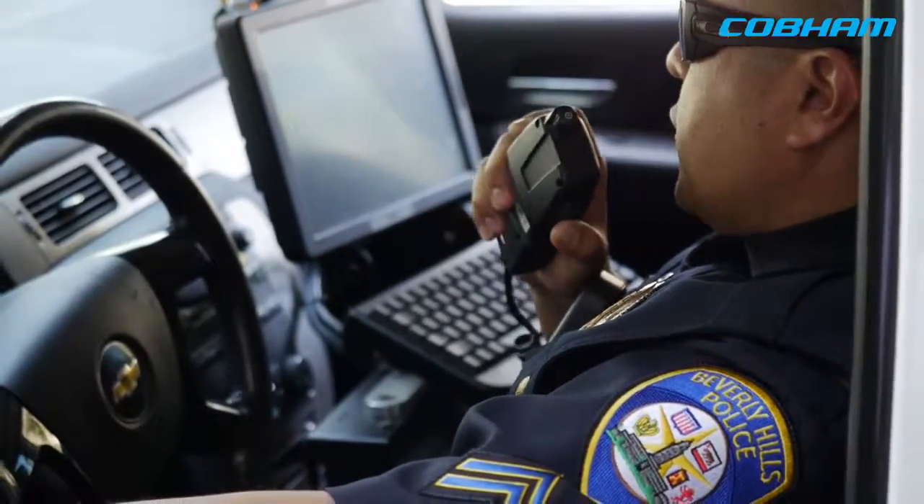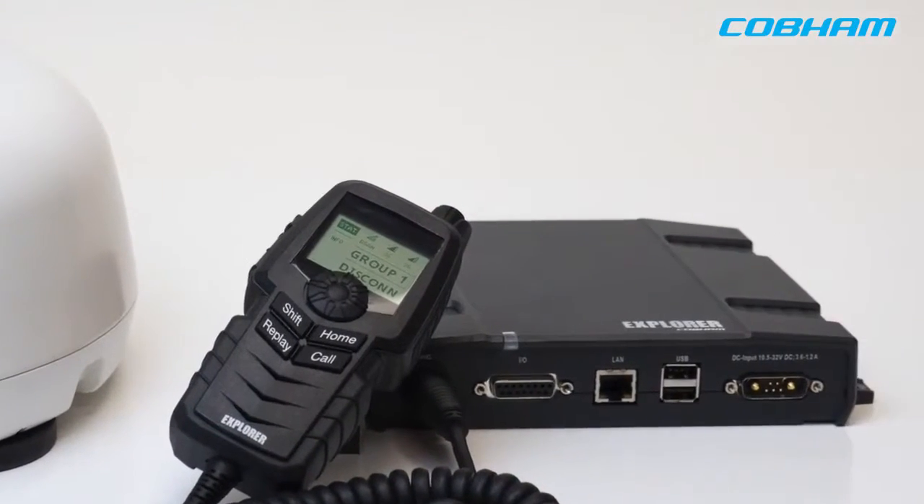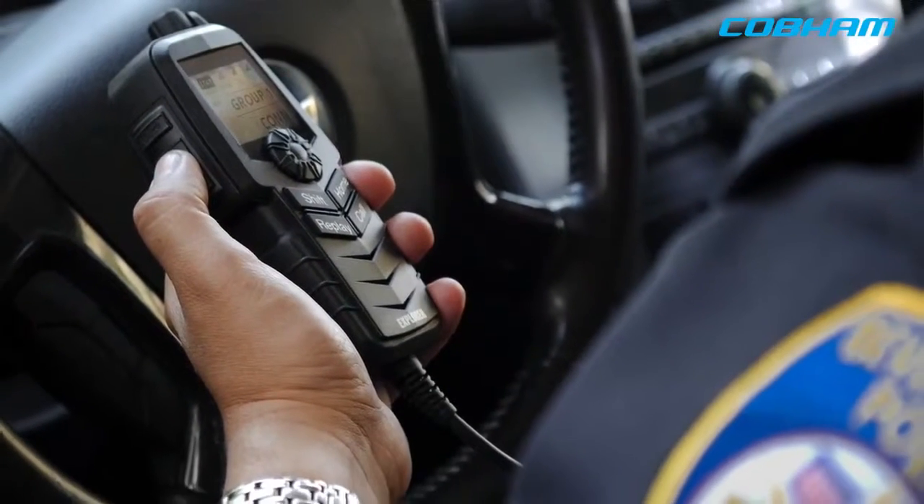A lot of those go outside of our borders. Our Explorer PTT product provides a global communications network with zero geographical boundaries. It allows for unlimited interoperability between agencies and does all this in a small and rugged package.